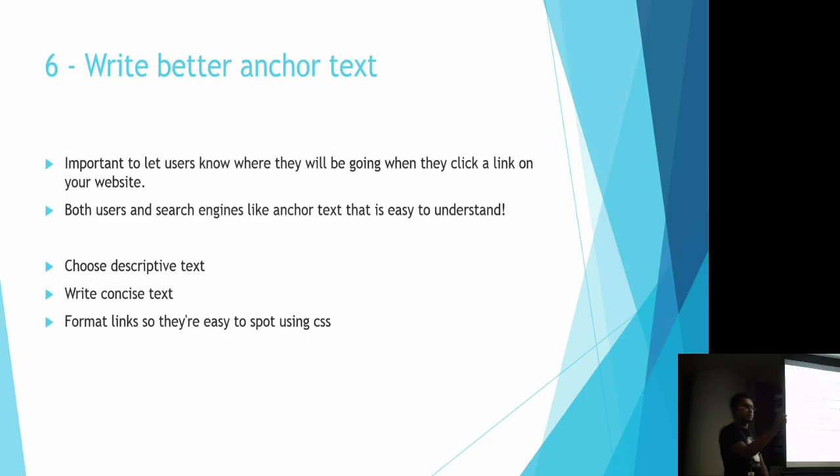When you have links in your website, make sure the text that describes the link is understandable to the user and shows them where it's going. Don't just say 'click here' — tell them that clicking will take them to a specific page. People will click more and find information more easily. Choose descriptive text, write concise text, and format links so they are easy to spot. Don't hide links within content; make them easy to identify.